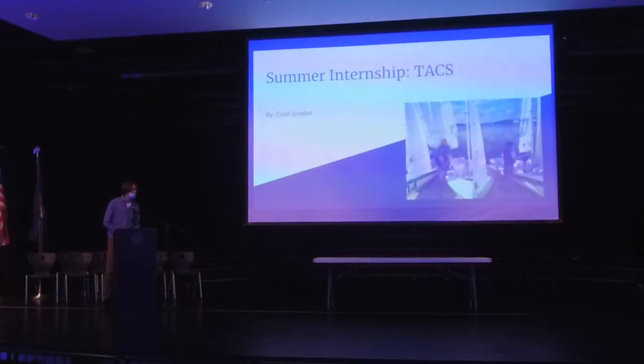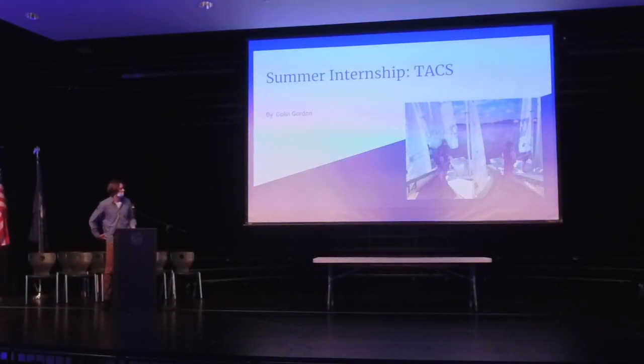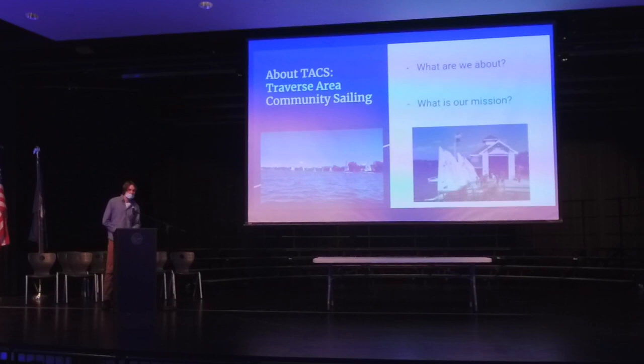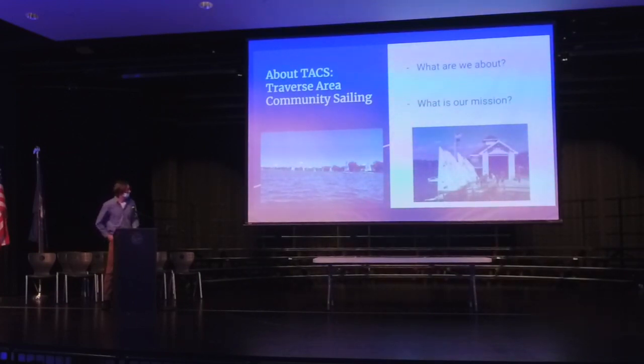Hi, my name is Colin Gordon and I did my summer internship at Traverse Area Community Sailing. TACS was founded in 1994 — basically a group of people came together who really wanted to share the love of sailing for the community. We're surrounded by fresh water and it's a great activity that not a lot of people think to do or think they have access to, and this place really gives an opportunity to people to sail affordably.